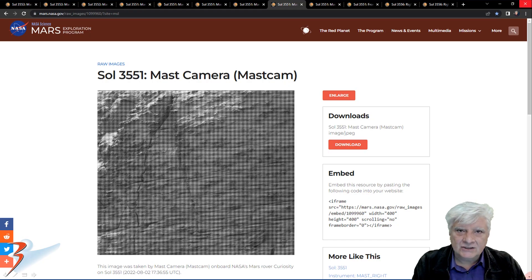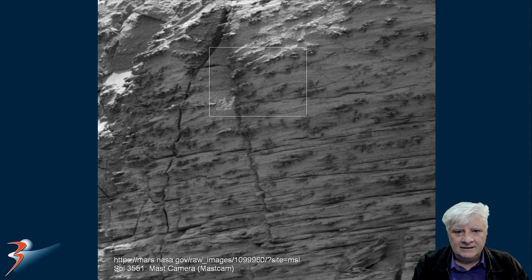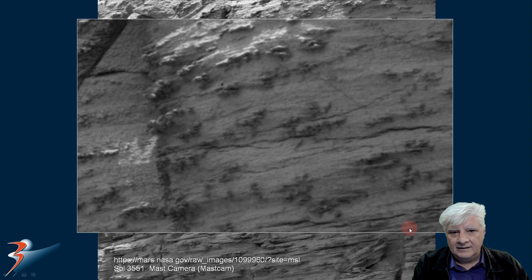We're looking at the strange dark spots that cover that cliff face with the triangular and rectangular features carved into the side. Sol 3551, mast camera, acquired on the 2nd of August 2022. Zooming in on those strange dark objects located to the top middle — I wonder if these were ancient fossilized life forms. We know this area was covered in water in the distant past. Could these be fossilized barnacles or some type of fossilized coral? Maybe shells?